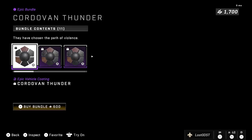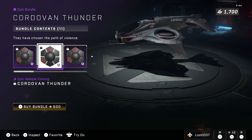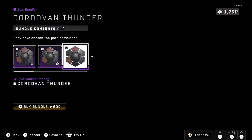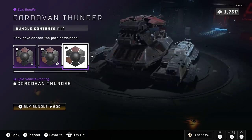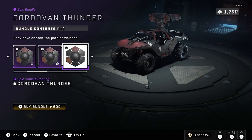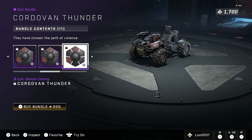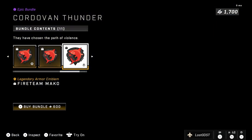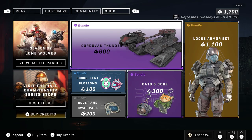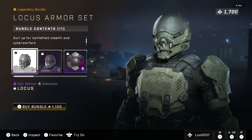Cordovan Thunder is a repeat — we've seen this one before. It's just a red and black with a little hint of brown, and it kind of fades over each other. It's kind of cool because I like how the colors fade together, but yeah, it's nothing too special. You get it for all your vehicles, which is really cool. It also comes with a shark nameplate, armor emblems, and all the emblems and stuff like that. It's 600 credits, which is quite fair.